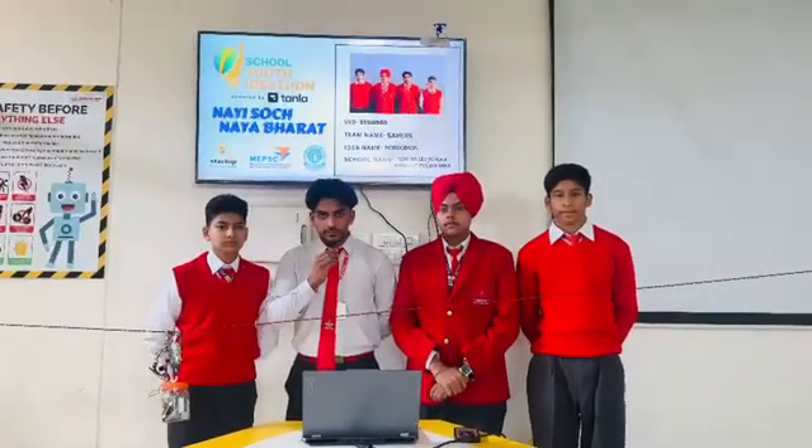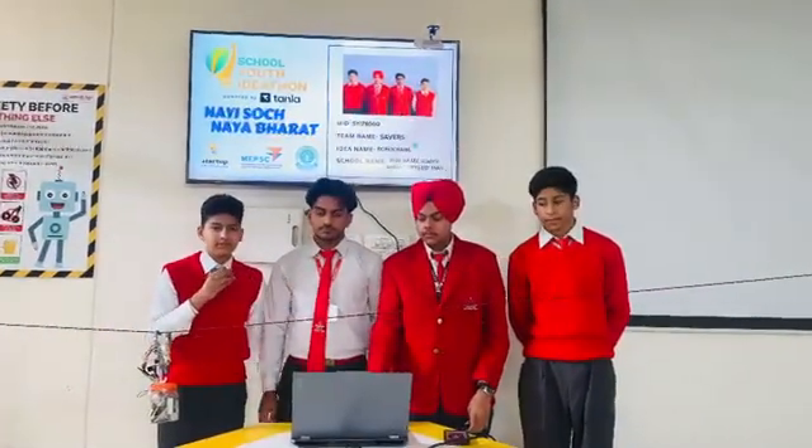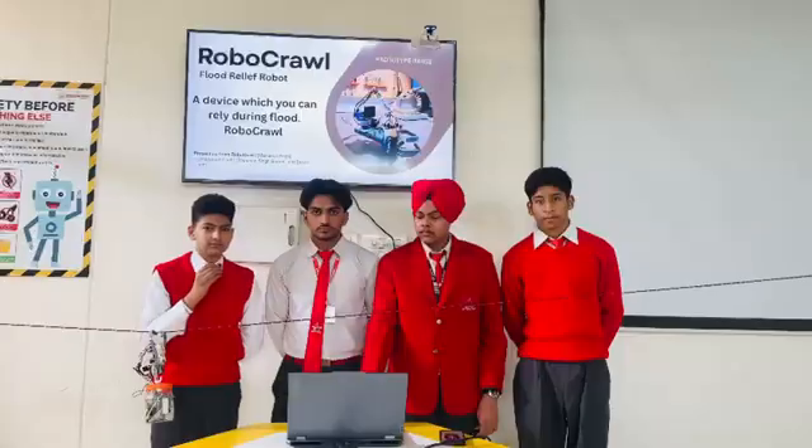Good morning everyone. We are Team Savers from BCM School, Basan City. Our idea name is Flood Relief Robot, a device which you can rely on during the disaster — Robocrawl.